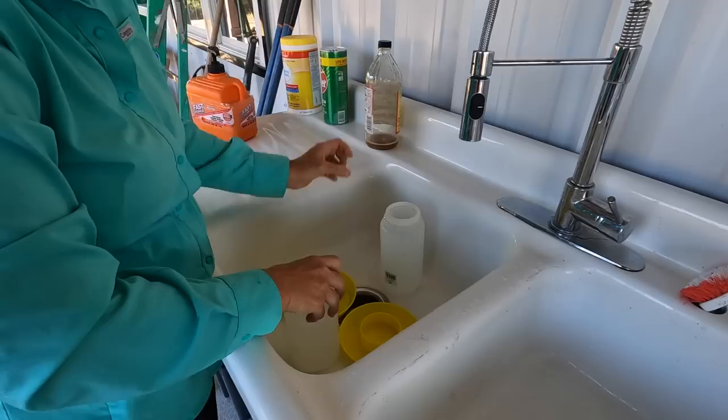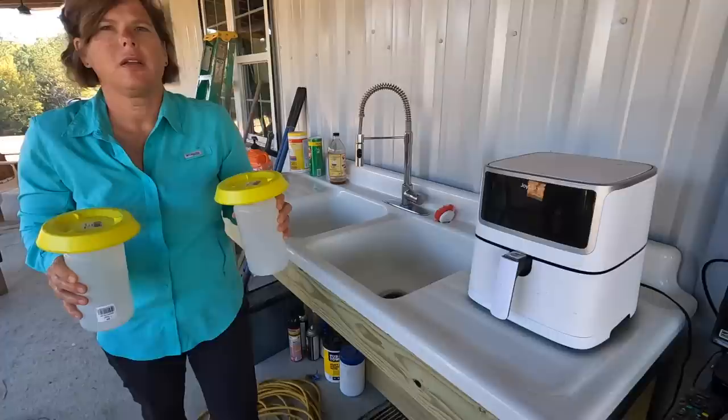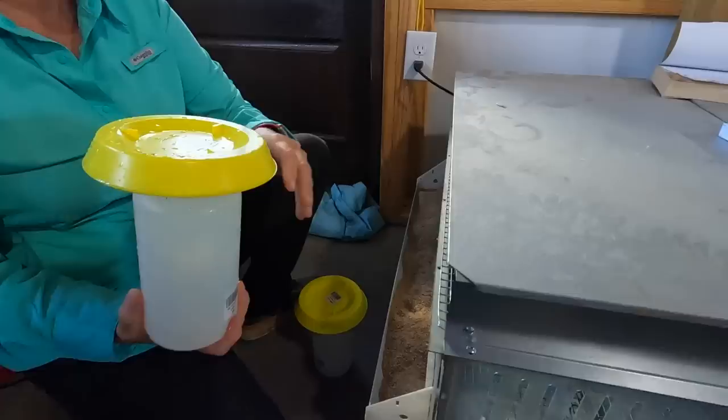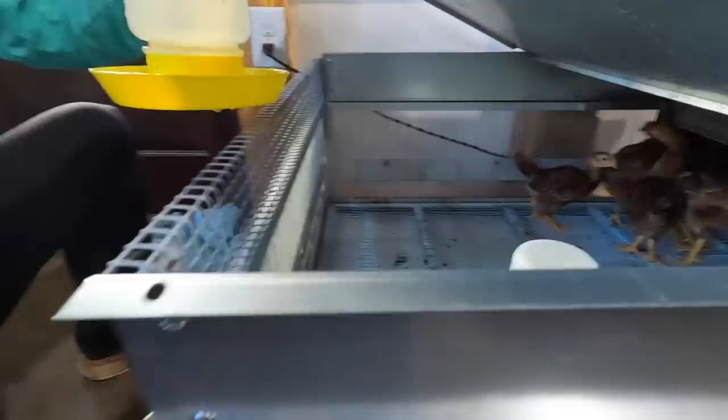It's original apple cider vinegar with the mother — not flavored — because there are imposters out there. Some bottles say apple cider vinegar but when you read the label it's just vinegar with apple flavoring in it, and that has no benefit. I fill them out here so any water drips outside, not inside. Fresh water for the girls!